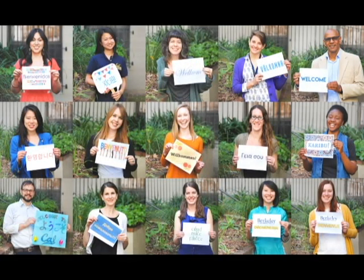Congratulations on your acceptance to UC Berkeley. My name is Heidi Church, and I'm an international student advisor here at the Berkeley International Office. On behalf of all of the student advisors and staff here at the BIO Office, I'd like to extend a warm welcome to you. We've put together this video series for newly admitted students to offer helpful insights into common questions and topics of concern.